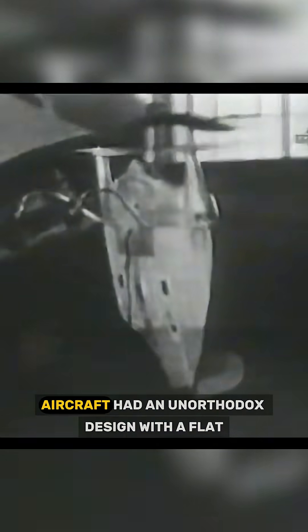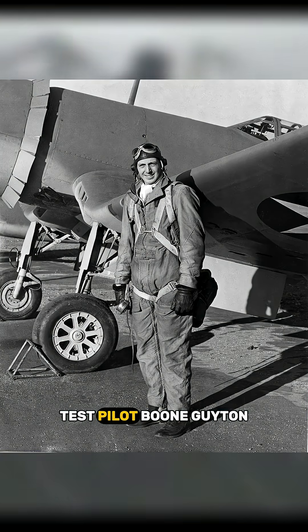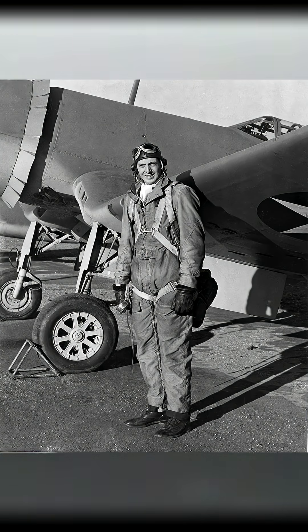The Vought V-173 aircraft had an unorthodox design with a flat disc-shaped fuselage. This would earn it the nickname the Flying Pancake. On November 3, 1942, test pilot Boone Guyton took the V-173 on its first flight and remarked on its excellent performance.